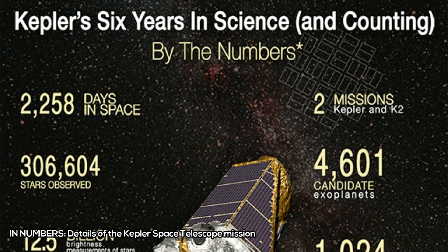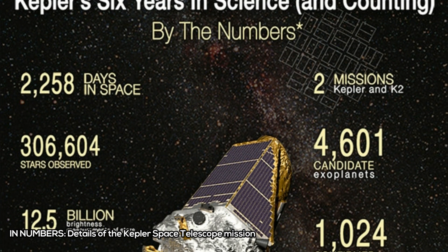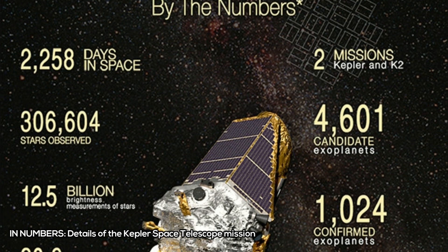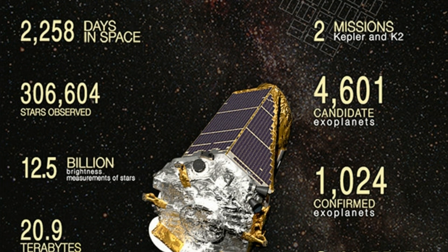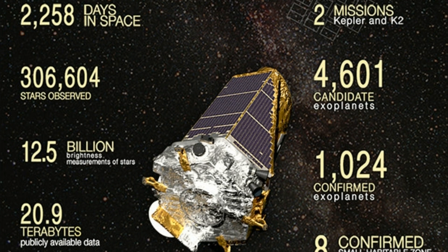The closest candidate to Earth is an object known as K77-11. It receives just about the same amount of energy as we do from our Sun, and is only slightly larger than Earth, at 1.3 Earth radii, explained Susan Thompson, Kepler research scientist at the SETI Institute in Mountain View, California.